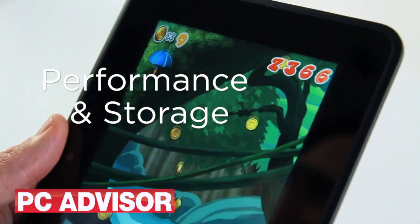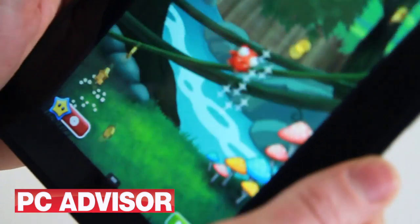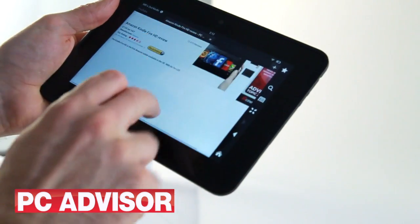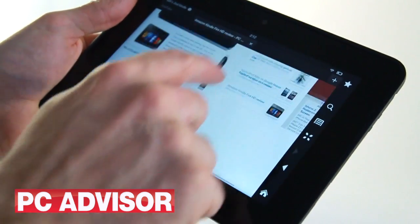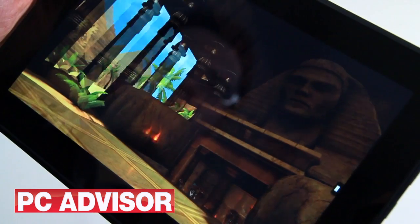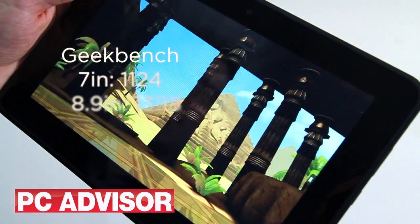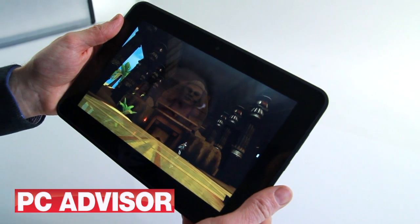Being blunt, the 7-inch Kindle Fire HD wasn't as fast as we'd have liked. In use, it doesn't feel as snappy as an iPad Mini or Nexus 7, especially when browsing the web or launching apps. The Kindle Fire HD 8.9 has a faster processor, but this doesn't make it feel noticeably zippier in general use. However, the 8.9-inch tablet pretty much matches the Nexus 7 in our benchmarks.